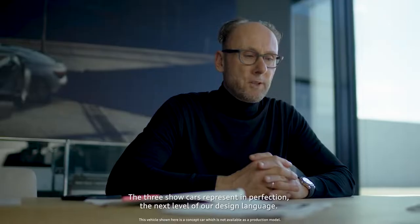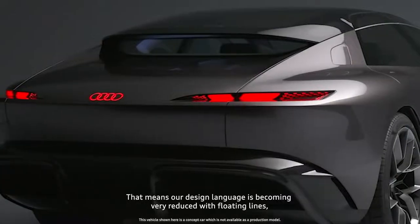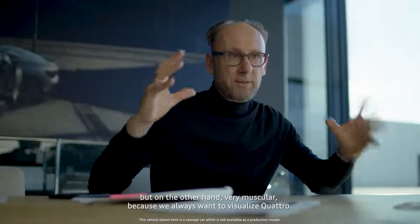The three show cars represent the next level of our design language. Our design language is becoming very reduced with floating lines, but on the other hand very muscular, because we always want to visualize quattro.